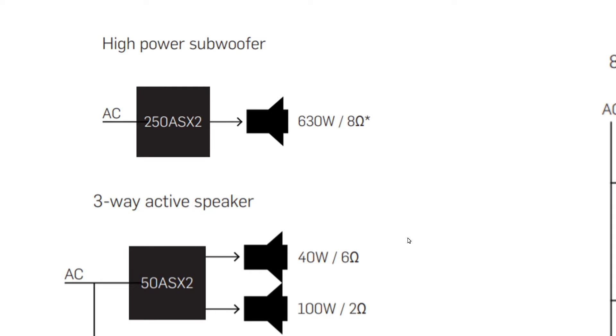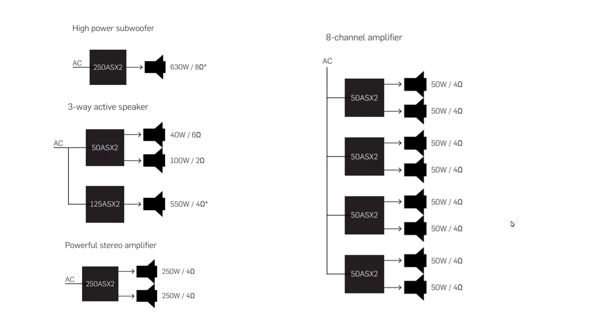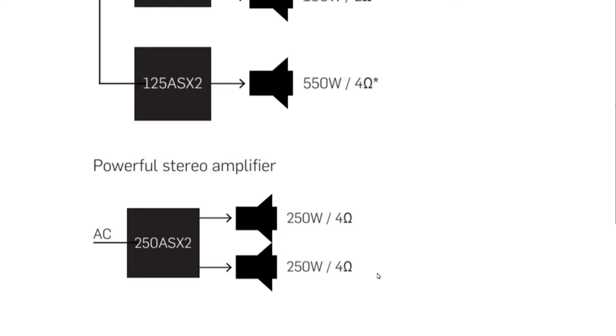Usage scenarios: the 250 ASX2 can deliver 600 watts to 8 ohms — that's a lot of power in a small footprint. For a 3-way active configuration, the 125 ASX2 drives the woofer, the 50 ASX2 drives the tweeter, and two 4-ohm midranges are used in parallel. An 8-channel amplifier would make an excellent multi-channel or multi-speaker distribution system at a reasonable price. There is a better solution than the 250 ASX2 in stereo — the 125 ASX2 in bridged connection at almost the same price.